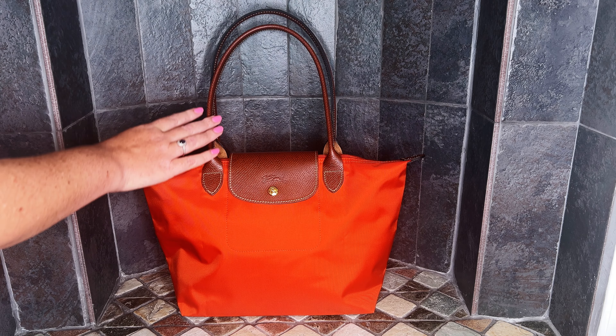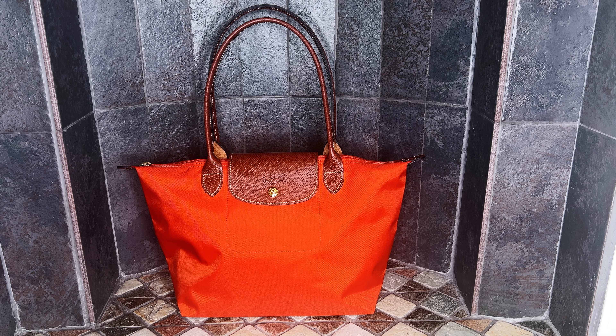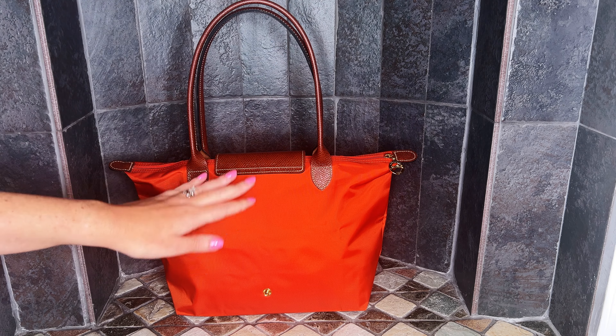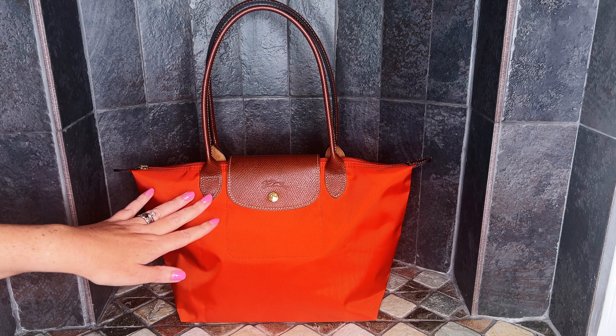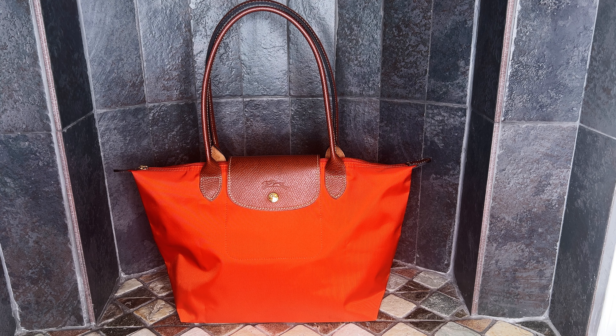Next I have the La Pliage Tote in the size medium. It has long handles that fit so nicely over the shoulder and it's super comfortable. I picked this up from Nordstrom Rack and was excited to find it was made in France. It's also from the originals line, and it is in the color saffron — the perfect combination of orange and red. I'm so looking forward to fall so I can wear this bag. The medium size is not too big and not too small — it's just right.